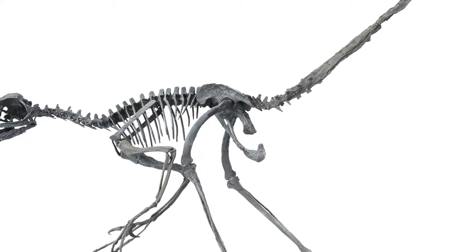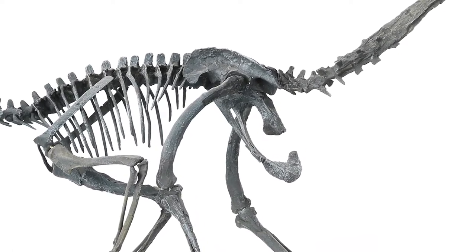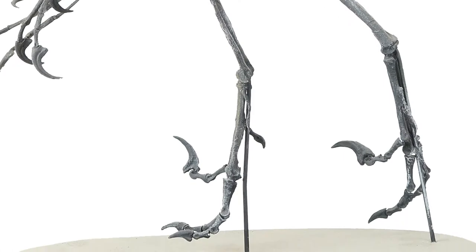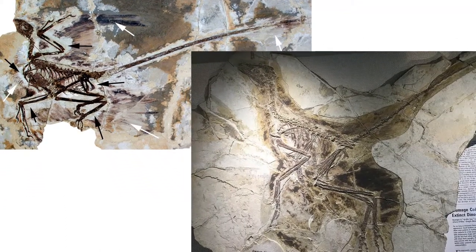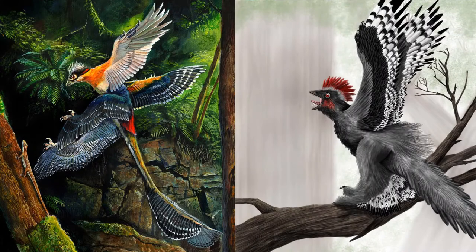These theropods are distinguished by their retroverted pubes, meaning the hip bones that usually point down and forward point more backward, more closely paralleling the ischia, as we see in modern bird hips. Deinonychosaurs also have the famous retractable claw on the second toe of each foot, which would have given them a lethal death grip with their feet and allowed them to climb vertical surfaces, including the flanks of larger prey animals. Some Paravians, like the Deinonychosaur Microraptor and the Troodonid Anchiornis, even had long, stiff flight feathers on their legs — making early Cretaceous forests potentially dangerous with pack-hunting, four-winged theropods waiting to ambush anything beneath.